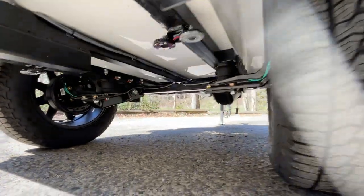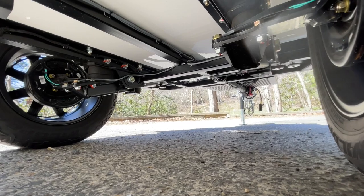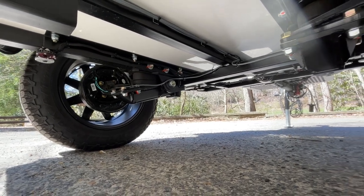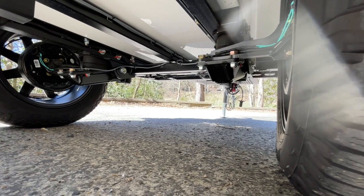Looking underneath, we have a Timbron axle-less independent suspension system, electric trailer brakes, and KC Cyclone LED lights in both red and white which are controlled by the RedArc panel up front. The 2 inch receiver hitch on this trailer has also been reinforced to carry heavier loads than standard.